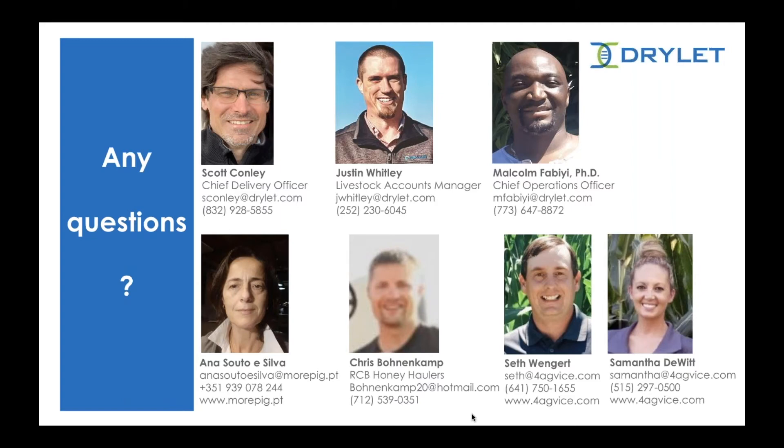At this time I'll turn it back over to Sharon to start going through the question and answer session. Thank you Justin. First question: does the old saying ring true — if some works, more is better — or is there a detrimental effect with too much product? You mentioned starting on the lower end of the suggested product, but the cost is less.